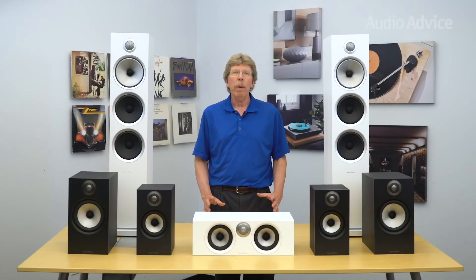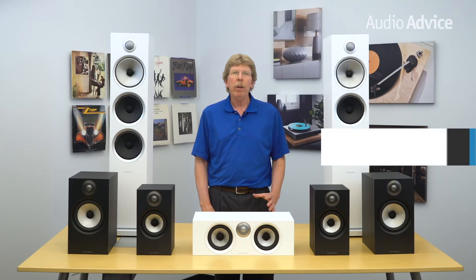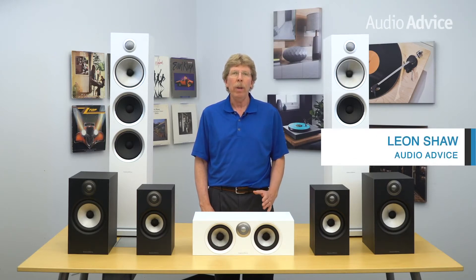Bowers & Wilkins is one of the most world-renowned speaker companies on the planet. You'll find their speakers in recording studios and mixing facilities around the world. The BBC, Abbey Road and Skywalker Ranch are just a few of the places that rely on their truthful sound.